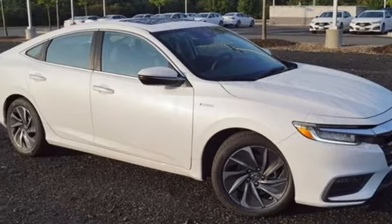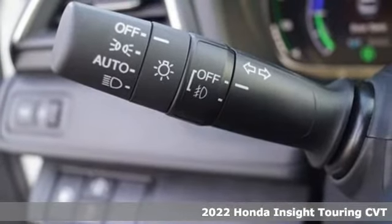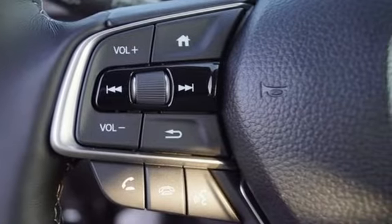Here's a new 2022 Honda Insight. Choosing responsibility doesn't mean foregoing fun. The Insight counts every mile and makes them all count. It comes with great features you love.